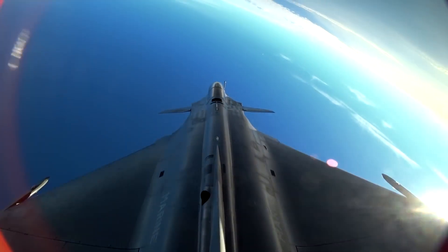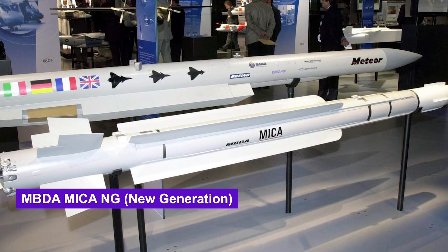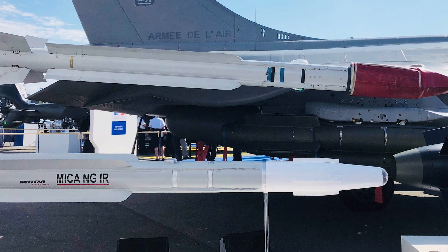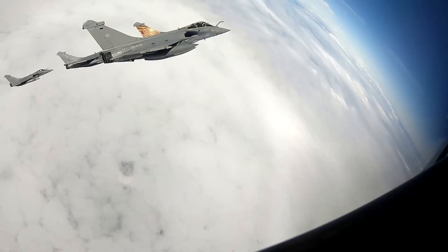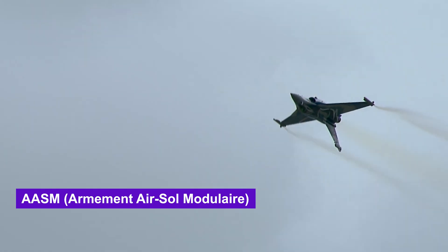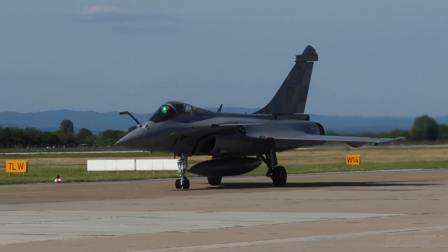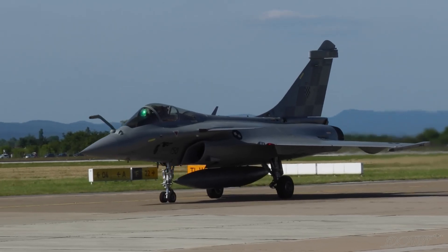The MICA NG new generation missile features improved range and resistance to countermeasures. The F-4 also offers enhanced support for air-to-ground precision munitions like the AASM (Armement Air-Sol Modulaire), compatibility with the Scalp cruise missile, and the Meteor beyond-visual-range missile for extended reach.